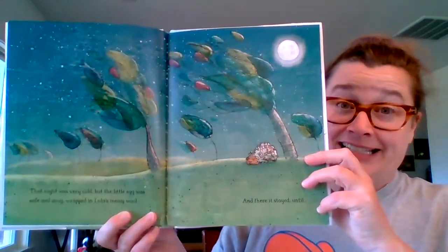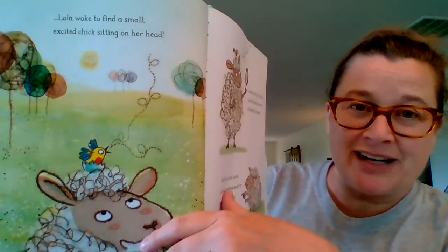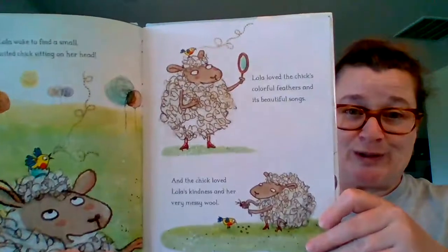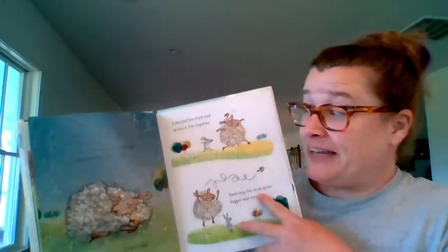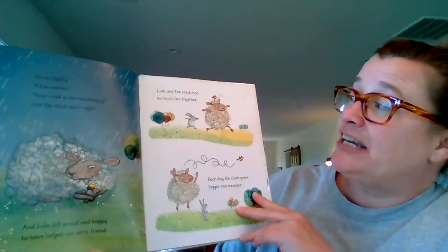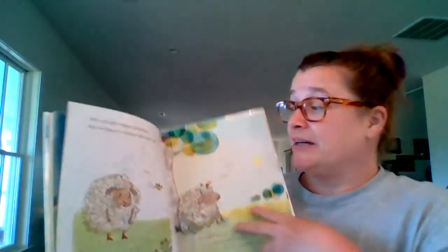And there it stayed, until... Lola woke to find a small, excited chick sitting on her head. Look how pretty it is — all different colors. I love that little birdie. Lola loved the chick's colorful feathers and its beautiful songs. And the chick loved Lola's kindness and her very messy wool. See her feeding the little bird berries? It's so fluffy, it's so warm. "Your wool is extraordinary," said the chick each night. And Lola felt proud and happy to have helped her little friend. Lola and the chick had so much fun together — each day the chick grew bigger and stronger. See them playing? And Lola grew bigger and fluffier.